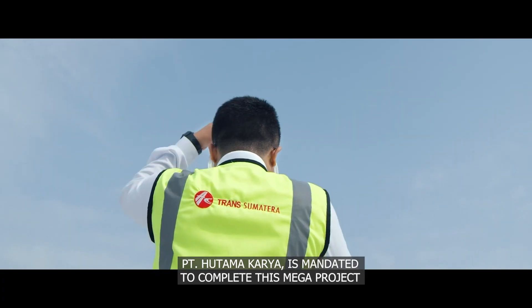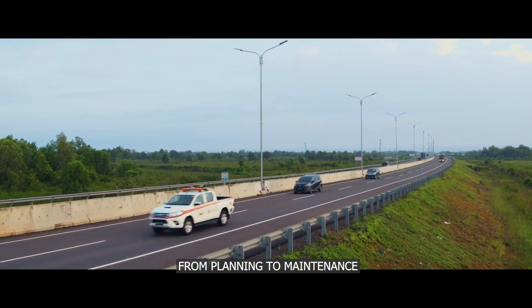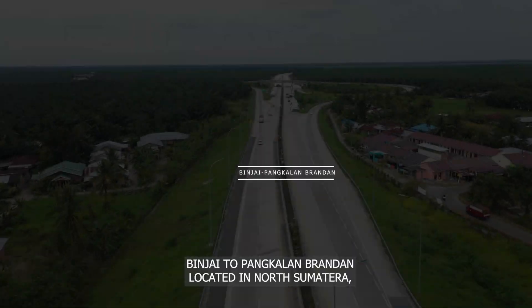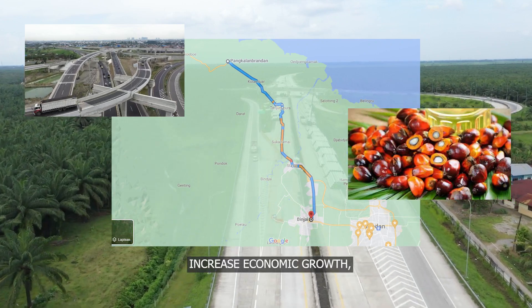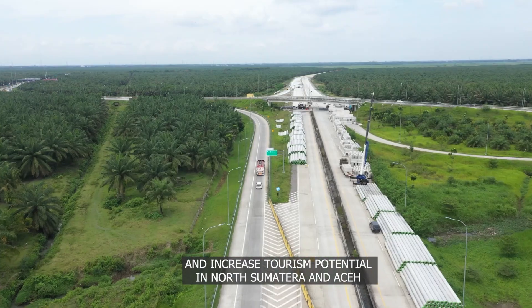Based on Presidential Decree No. 100 of 2014, PT Hutama Karya is mandated to complete this mega project from planning to maintenance. One of the segments on the Trans Sumatra Toll Road — Binjai to Pangkalan Brandan, located in North Sumatra — is expected to support connectivity, increased economic growth, and increased tourism potential in North Sumatra and Aceh.